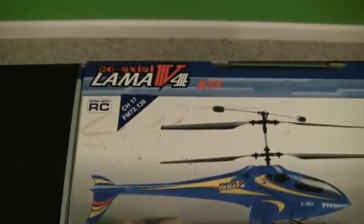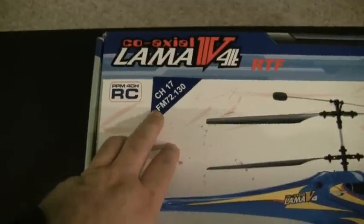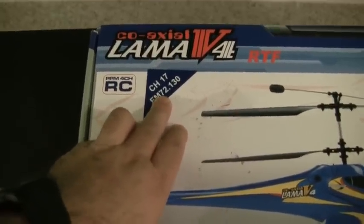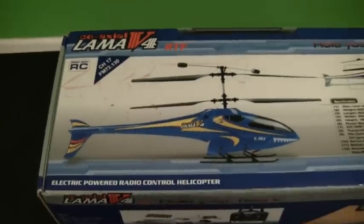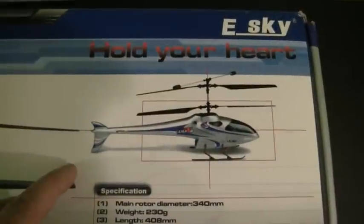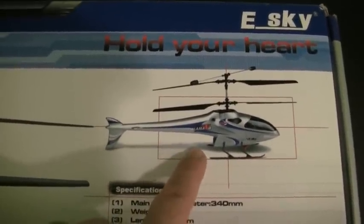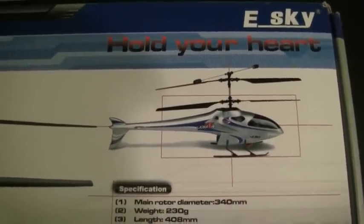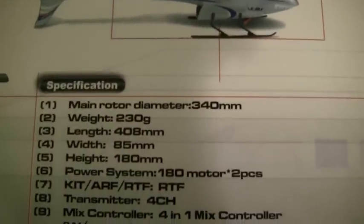This is the E-Sky Lama 4 helicopter — it's a ready-to-fly kit. The transmitter that comes with it is a 72 megahertz radio, not 2.4 gigahertz, but it still flies pretty well and comes with everything you need to fly right out of the box. The helicopter being given away is the silver color, not the blue as pictured on the box. Here's a look at some of the specifications.